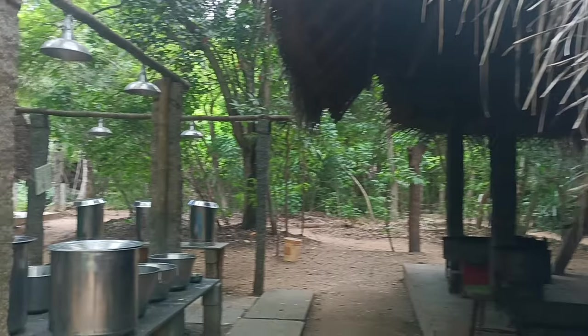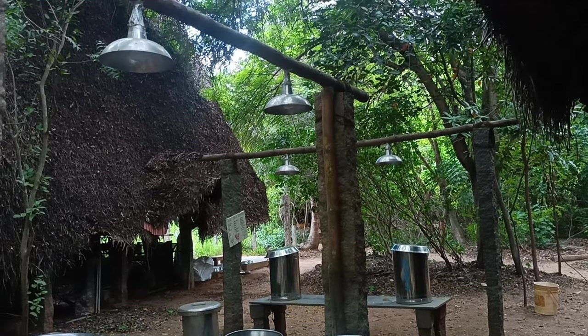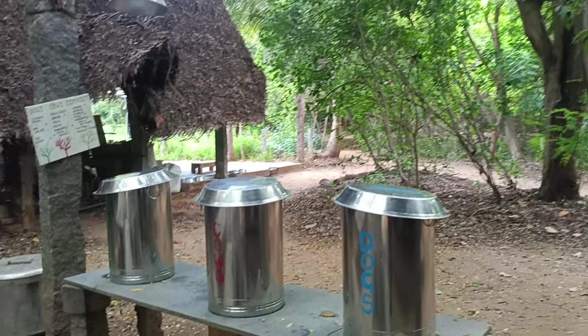This is the place for washing your plates — a three-dip system to prevent water wastage. This is also the place for dumping waste in the right bin: we have compost for cooked food and a cow-food bin for fruit waste.